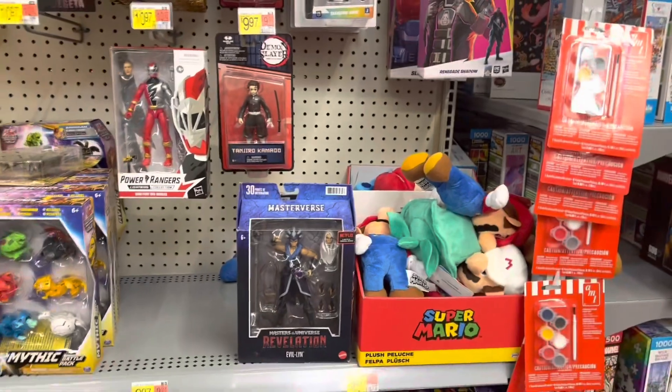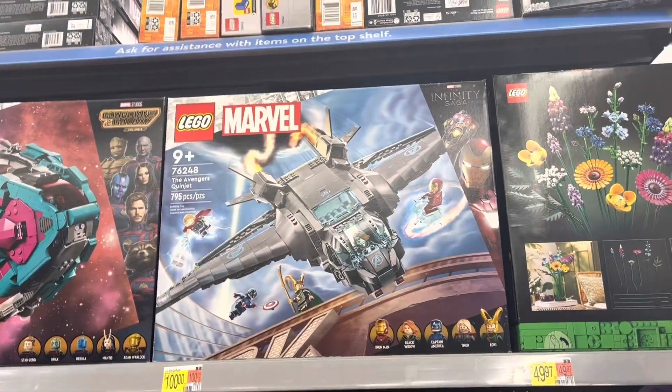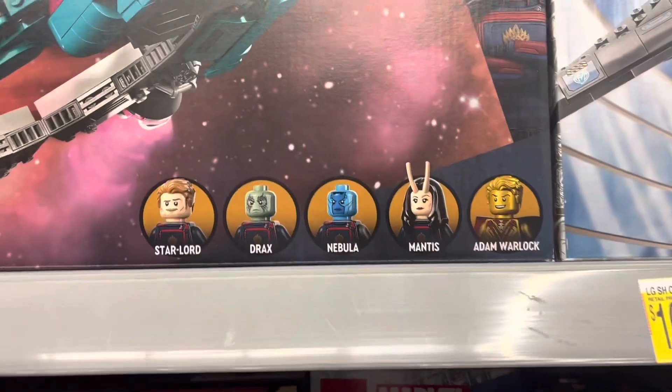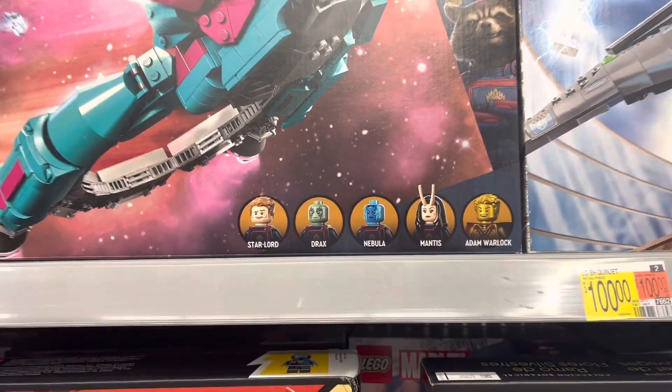Alright, let's head on, see if we can find some more stuff. Over in Lego now. Got the Quinjet. Got the new Guardian ship — there's Adam Warlock. Several of the Guardians — pretty cool set there.